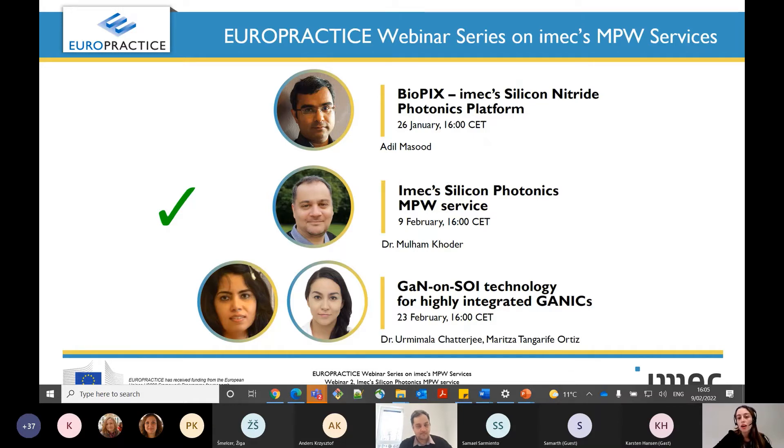Today we will have a very special talk from Dr. Mulham Khoder on the multi-project wafer service from iMEC of silicon photonics technologies. And finally, in two weeks, Dr. Umimala Chatterjee and Maritza Tangari-Fjortiz will give us an overview of gallium nitride on SOI technology for highly integrated devices.